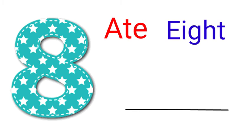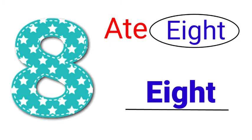The next two words are A-T-E and E-I-G-H-T. Both represent the number 8 but are spelled differently. According to the picture, E-I-G-H-T is the correct spelling.